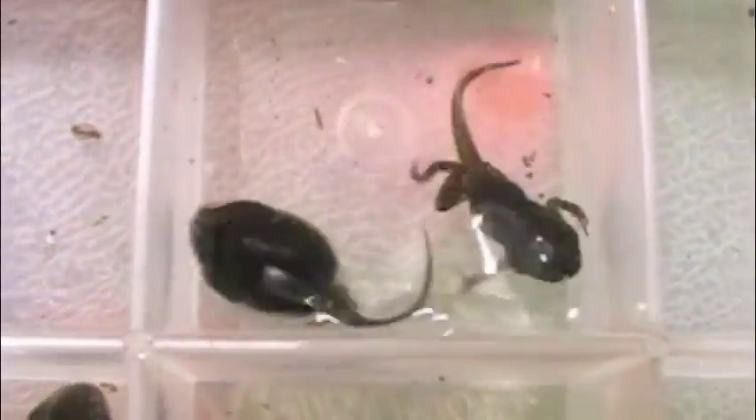Sometime, as the tail begins to shrink, the tadpoles develop the ability to live in the air. At that point, they're free to start climbing around.